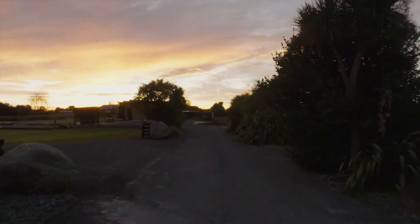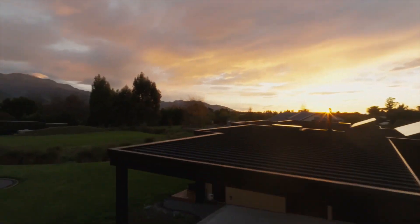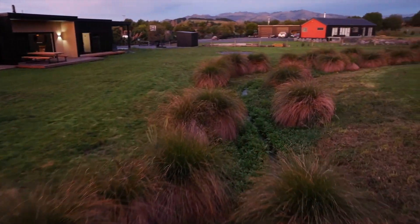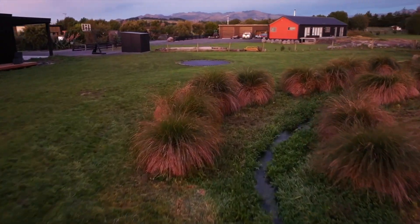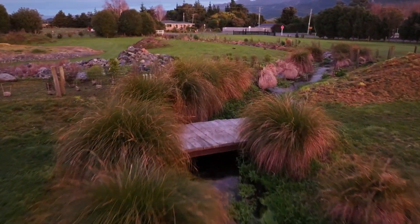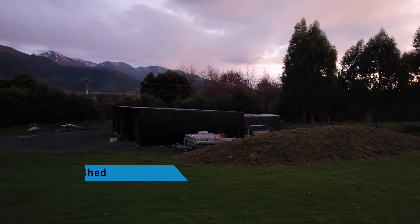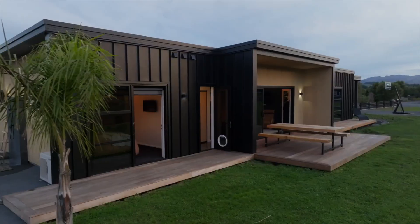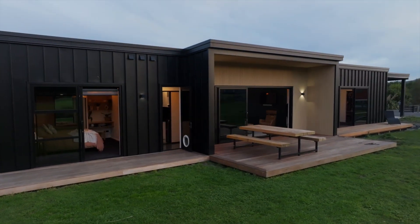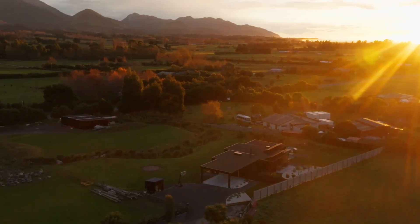What strikes you first is the tranquil setting on a sprawling one and a half acres. The creek, meandering through the property, enhances the appeal, along with the full bay shed that sits over the creek.